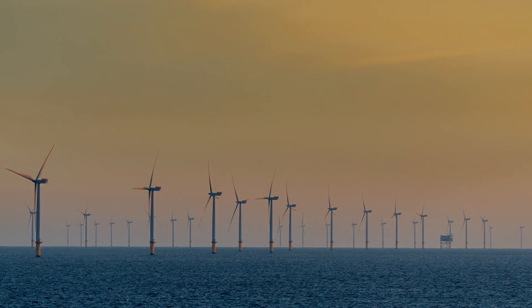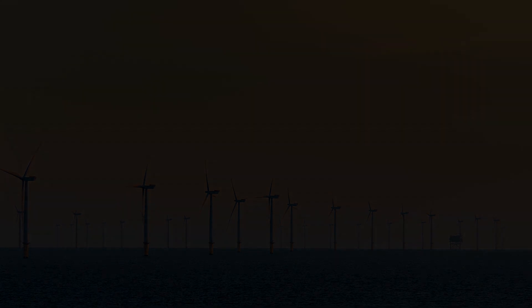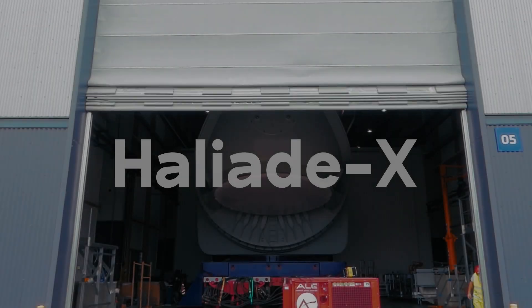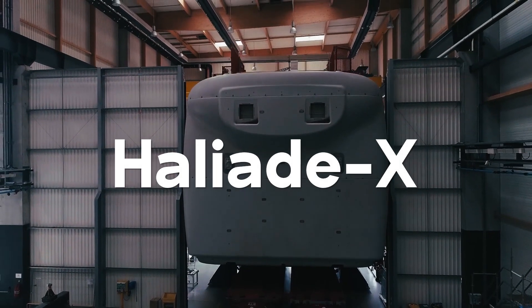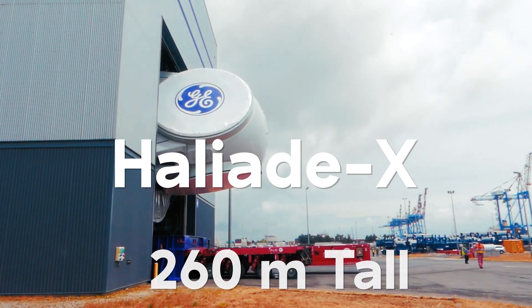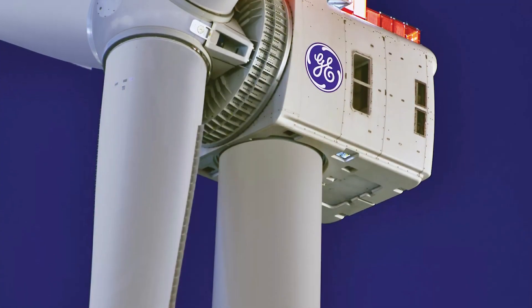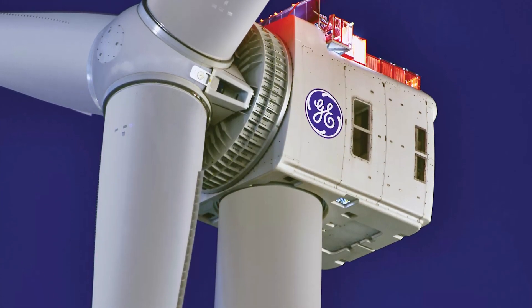And if you think that's impressive, General Electric has developed a wind turbine that makes the ones on Hornsea farm look like children's toys. Enter the Haliade-X wind turbine. The Haliade-X is gargantuan, standing 260 meters tall and equipped with 107-meter-long blades. With a 12 megawatt capacity, a single Haliade-X turbine can power 16,000 homes.